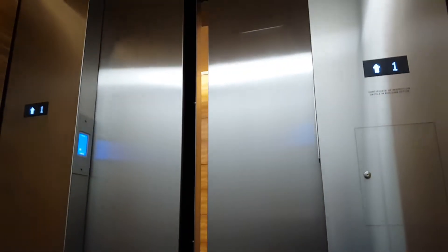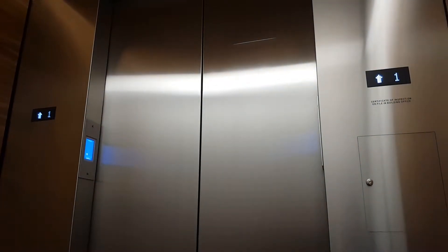Car E. Here we are. Alright, here we go — Denver's newest high-rise elevators.